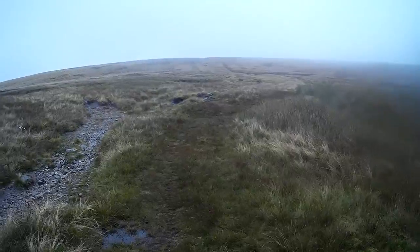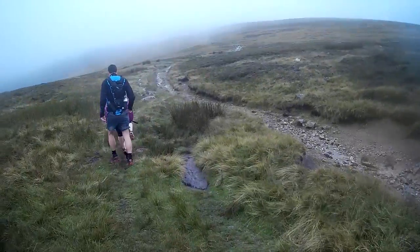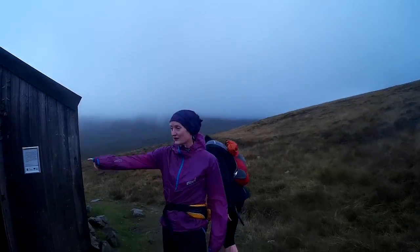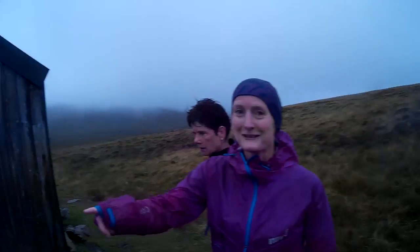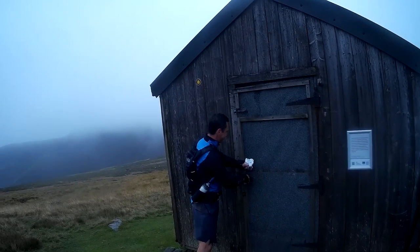So we've come down off High Peak there, and then we're just following this path for a wee while. We're going straight down there to where we're going. That's a bit of a view now. Johnny's having a look — if he gets a bit tired, he might have a little kip in here for a while.